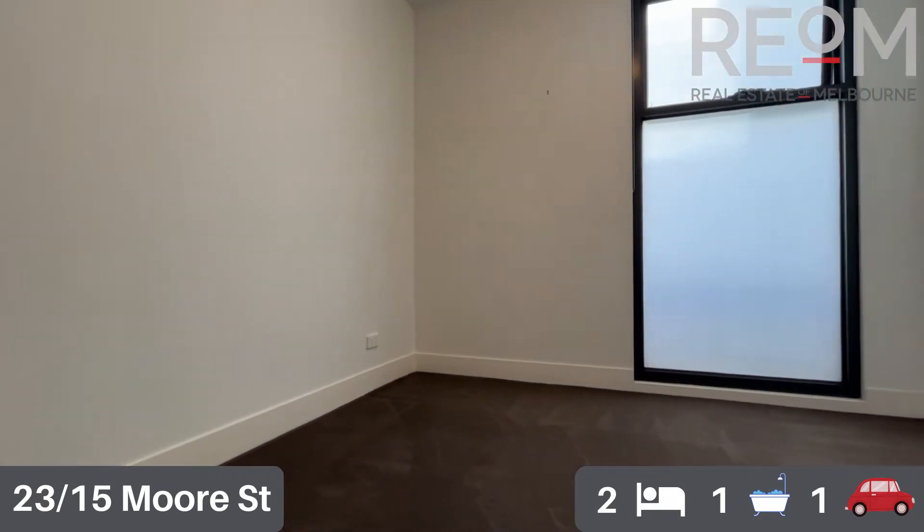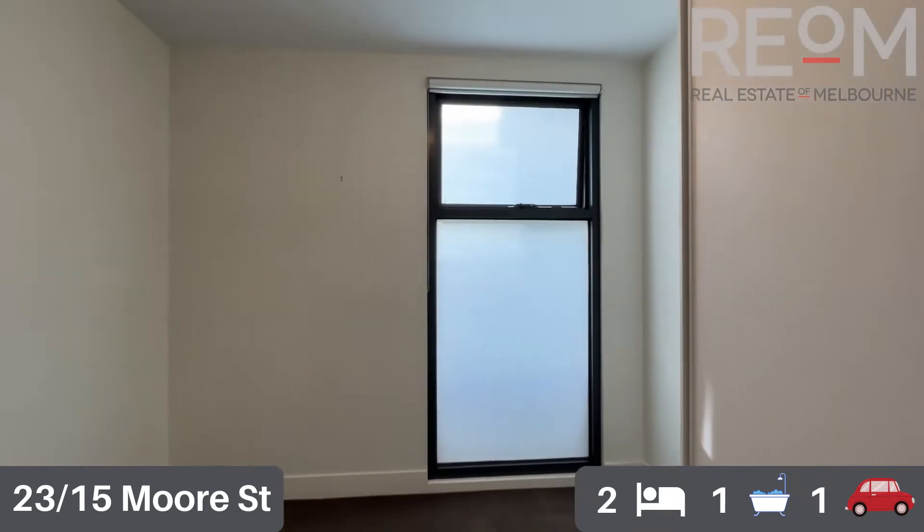Moving through now into the second of the two bedrooms. Again, you've got the carpet and the natural light. As we spin around, you'll get to see the built-in robe in this bedroom as well.